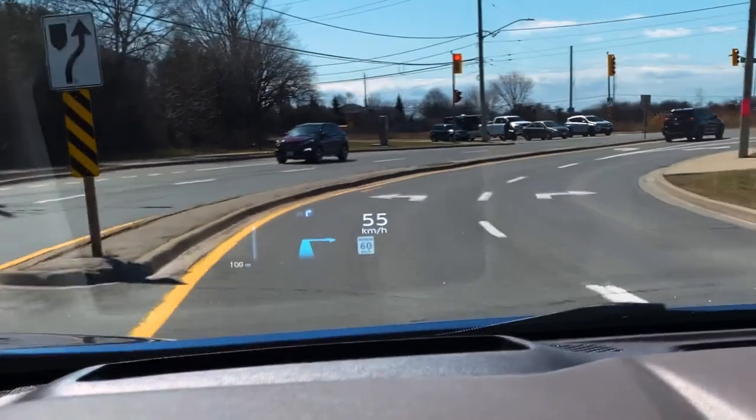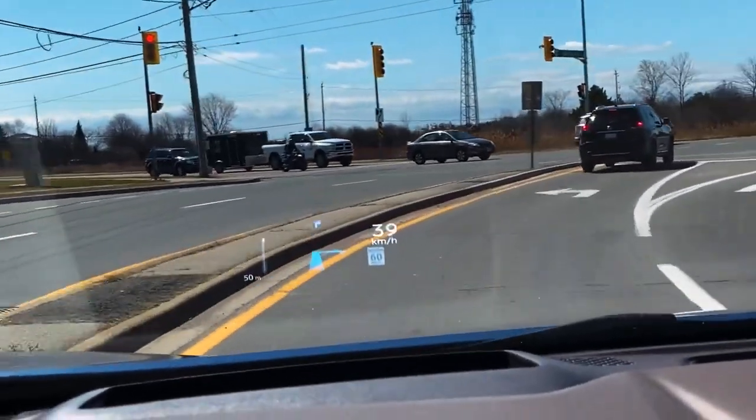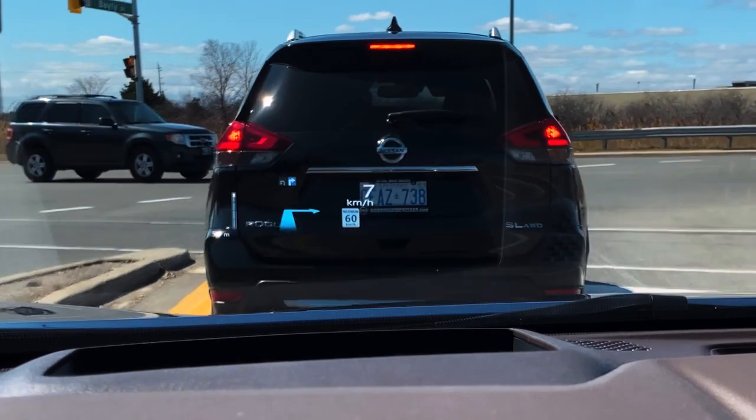This image is going to show you all sorts of great information, including your current speed, the speed limit for your road. If you have a destination input, it's actually going to show you the turn-by-turn navigation on the screen, and it will also show you whatever's playing on the infotainment system at the time.